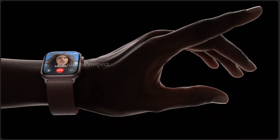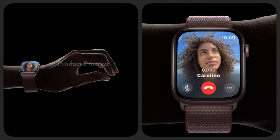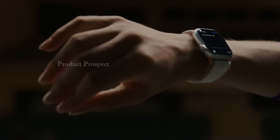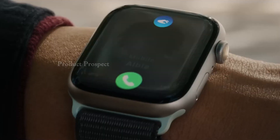Stay connected effortlessly. The Series 9 keeps you in the loop with its ability to send texts, take calls, play music, use Siri, and receive notifications, all on the go. Whether you're at work, working out, or just exploring, your Series 9 keeps you connected to what matters most.